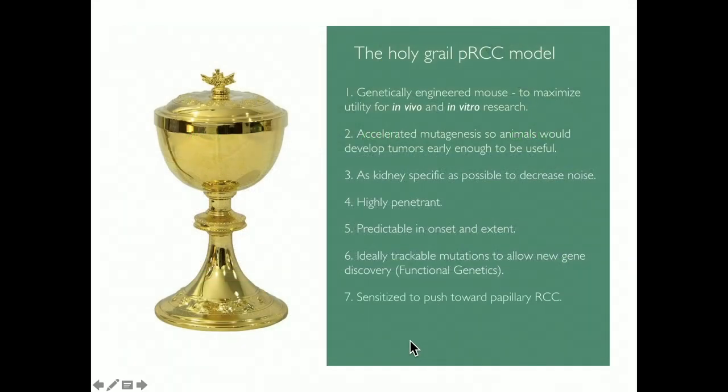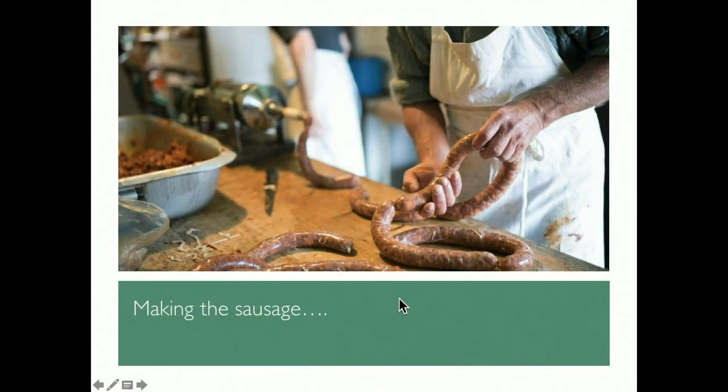What would the ideal model look like? We'd want a genetically engineered mouse usable for both in vitro and in vivo work with accelerated mutagenesis — since mice don't live to 70 years of age. We want it to be kidney-specific, highly penetrant, predictable in onset, with trackable mutations so we can reverse-engineer what caused the tumors. And ideally, we'd see papillary renal cell carcinoma in these models.